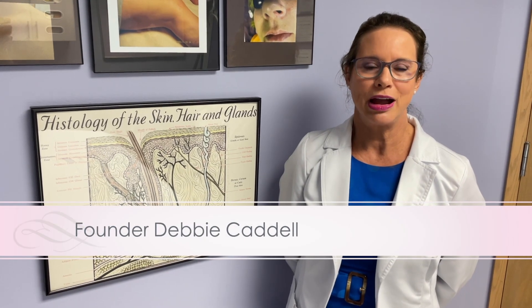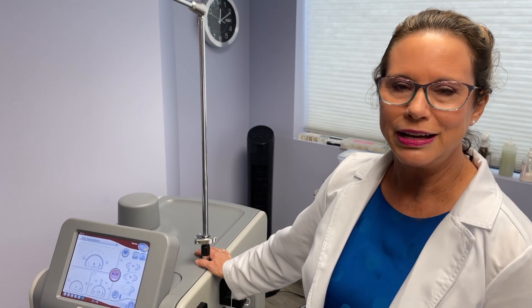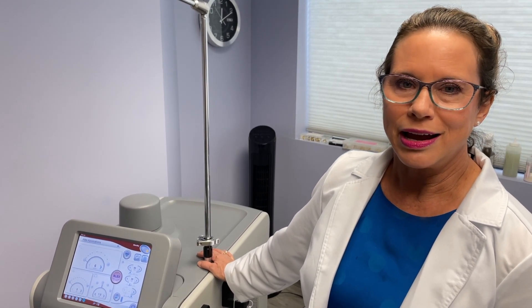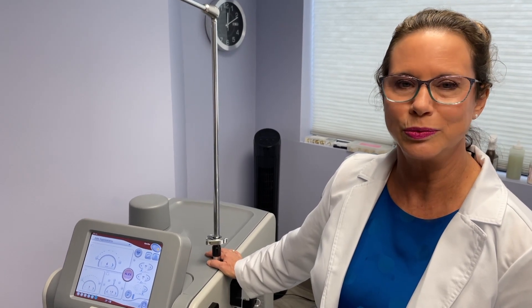With the laser, you need melanin in the hair, so laser works for brown or black hair. If you have blonde, red, or gray hair, then you need electrolysis. This is the Candela G-Max Pro laser for hair removal. It also does redness and wrinkle reduction. It has the alexandrite laser for fair skin and the Nd:YAG laser for darker skin, from olive skin to really, really dark.